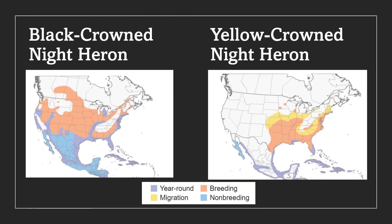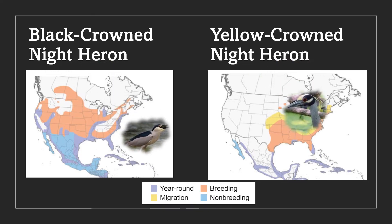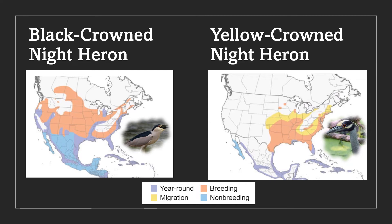While both species can be seen throughout all of Florida, we can enjoy black-crowned night herons year-round. Yellow-crowned night herons, however, only bless us with their presence in the spring during mating season, unless you are in east-central to south Florida, where the yellow-crowned night heron sticks around all year.